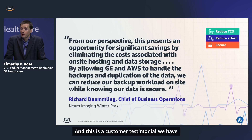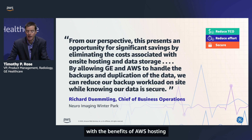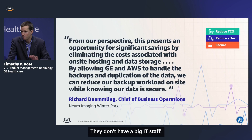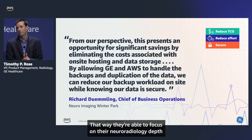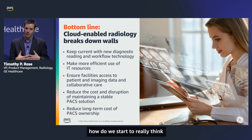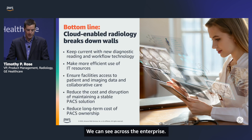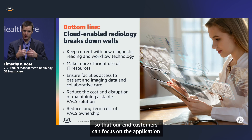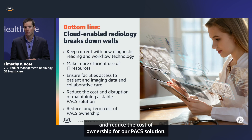We have a customer testimonial from someone starting to utilize Edison TruPax with AWS hosting. They're most excited about backup and duplication of storage. This is a relatively small customer without a big IT staff — they're busy managing their practice. We're helping take a lot of that off their plate so they can focus on their neuroradiology depth. The bottom line is cloud-enabled radiology transforms the workflow: we can see across the enterprise, make efficient use of IT resources, automate infrastructure, allow end customers to focus on applications instead of service management, and bring more stability while reducing the cost of ownership for our PAC solution.